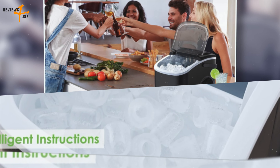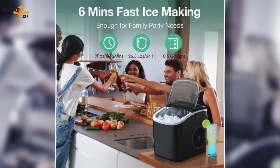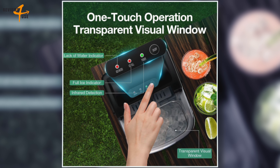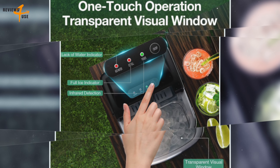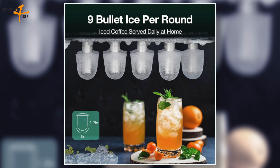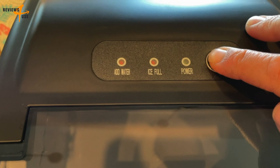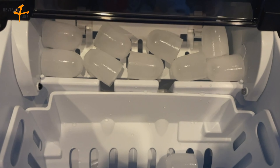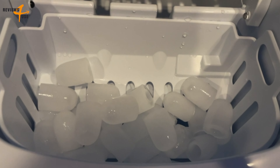One of the key features of this ice maker is its smart and simple operation. The indicator on the machine will alert you when the basket is full and remind you to add water when the ice maker is running low. All you need to do is add water and turn on the switch. The transparent window allows you to easily watch the ice being made, ensuring each ice cube is pure.